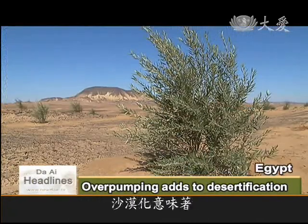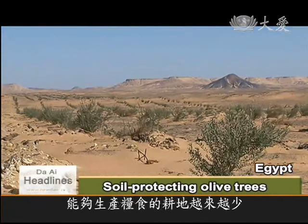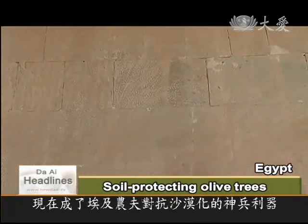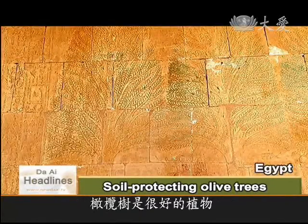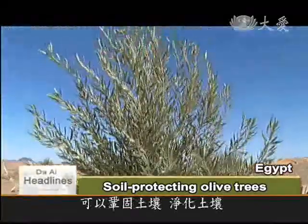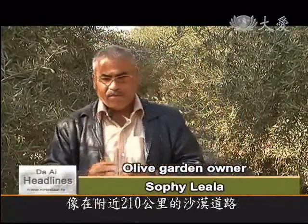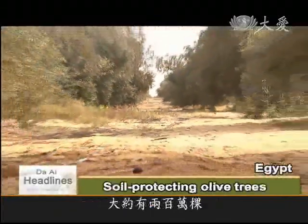With less and less land for cultivation, Egyptians are drawing on the wisdom of their forefathers to battle desertification. Inspired by paintings of olive trees on temple walls thousands of years old, desert farmers have found a way. Olive trees are a good plant because the roots hold soil together and purify the earth. These shrubs are hardy and able to thrive in salinized soil. The 210 kilometres of desert road here is flanked by around 2 million olive trees.